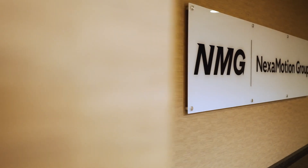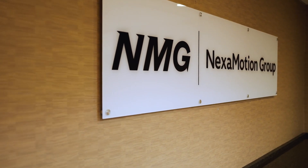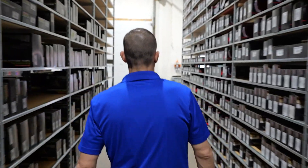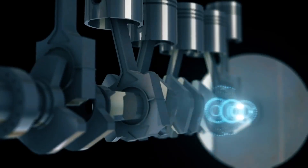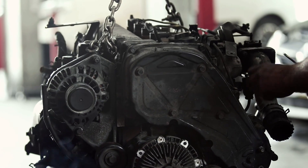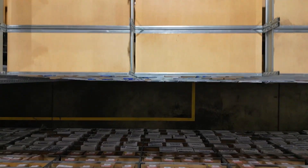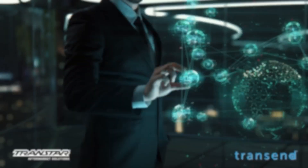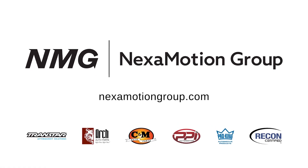Introducing Nexamotion Group — a family born to unite the most innovative businesses and brands in the automotive aftermarket. Here at NMG, we're not just changing the game, we're revolutionizing it by bringing together Transtar Industries and top auto care experts. We're committed to delivering everything you need for aftermarket success — from top-notch parts distribution to a cutting-edge e-commerce platform. Moving forward with the Nexamotion Group, where cutting-edge innovation unites with exceptional service and quality products.